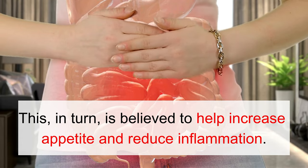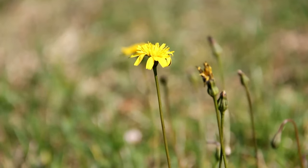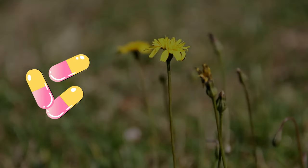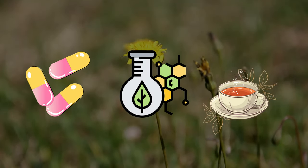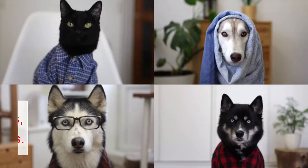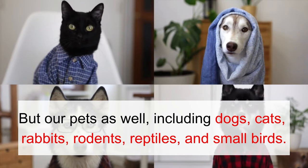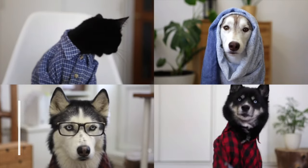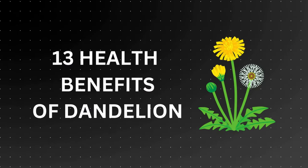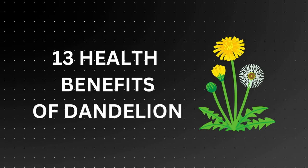This is believed to help increase appetite and reduce inflammation. Dandelion is used in complementary medicine in moderate amounts, whether in capsule form, extract, or infusion. It's not just humans that benefit from dandelion, but our pets as well, including dogs, cats, rabbits, rodents, reptiles, and small birds. So, let's dive into the world of dandelion and discover its amazing properties and benefits for ourselves.